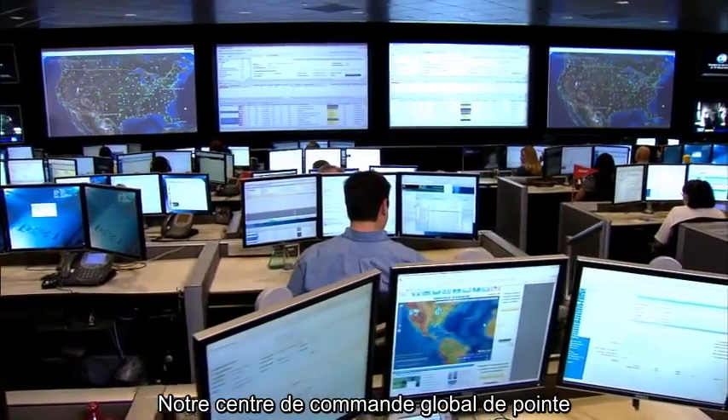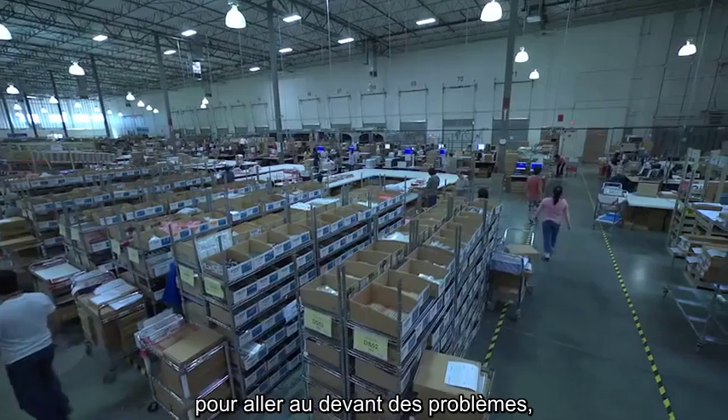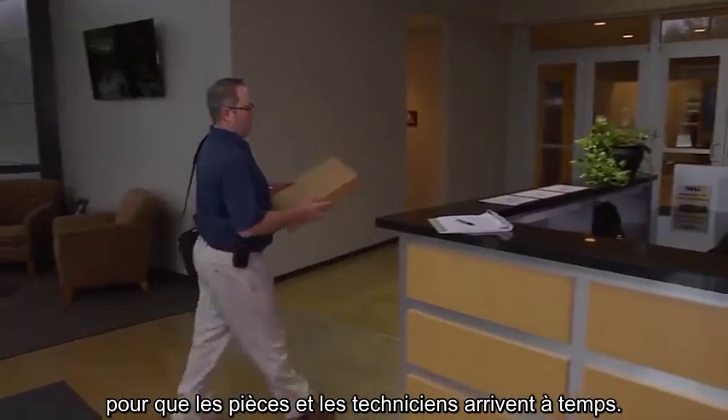Our state-of-the-art Global Command Center is where we monitor the weather and current events to get ahead of issues before they happen, so parts and technicians arrive on time.